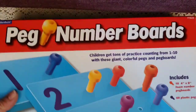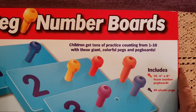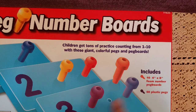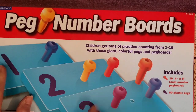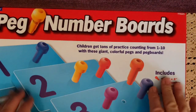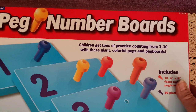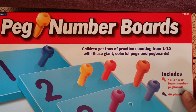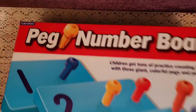The next item is peg number boards, which give children tons of practice counting from one to 10 with giant colorful pegs and peg boards. You get ten 4x8 foam numbers and 60 plastic pegs. I can do things like one plus three and then find the five peg board. Mason is very tactile — he loves touching things — and I think that's part of his sensory processing disorder. He really liked these, so I went ahead and picked them up.